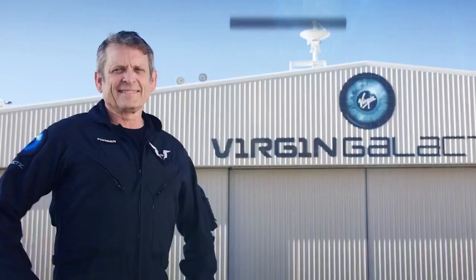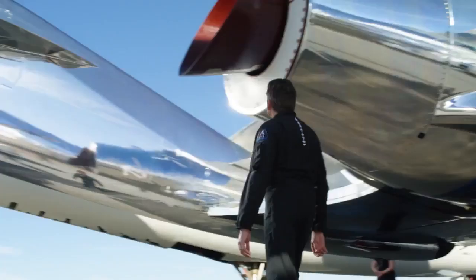And here with SpaceShipTwo, you're flying, you're reading the displays, you're flying the vehicle, so it's very unique and challenging but rewarding in its own way. It's a lot of fun.